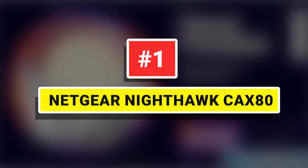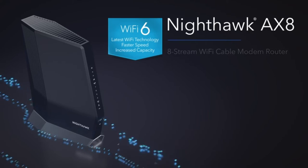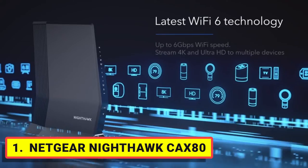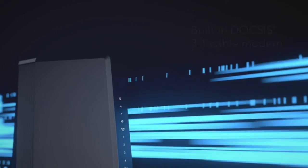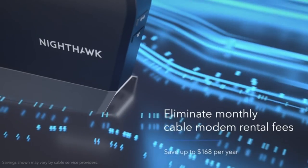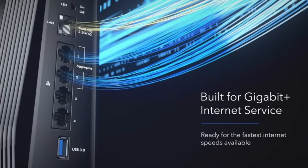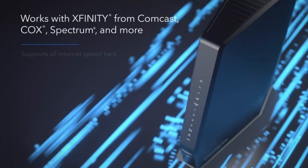Number 1: Netgear Nighthawk CAX80. The Netgear CAX80 is, in our opinion, one of the best high-tier modem-router combos. Performance-wise it excels and will work with internet plans up to 1200 Mbps. I bought it and tested it for one week, and after these tests I can confidently say that it is a high-performing modem-router that is an excellent option for many, but not everyone.